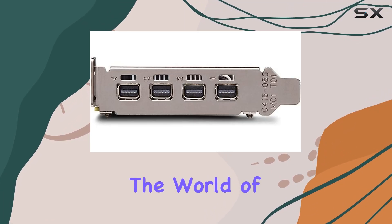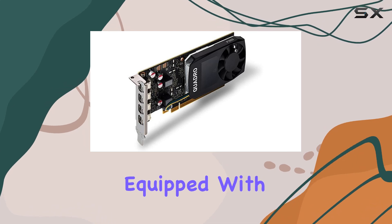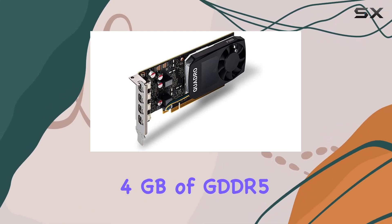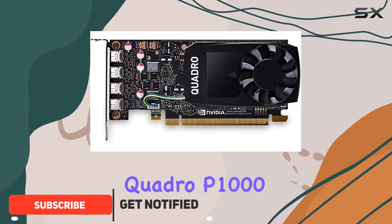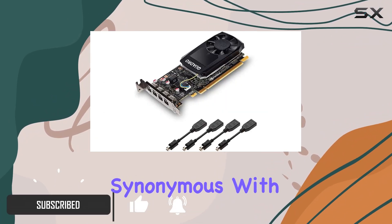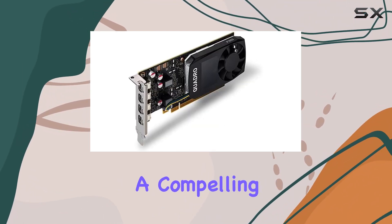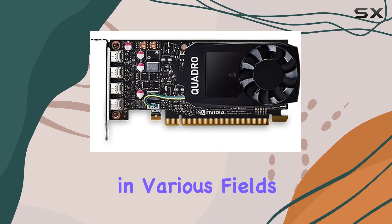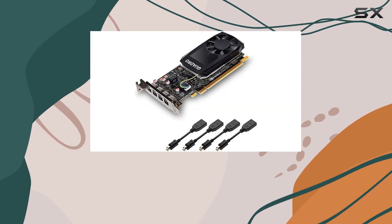Today, we're diving into the world of professional graphics cards with the PNY Quadro P1000, equipped with 4GB of GDDR5 memory. At the heart of this card is NVIDIA's Quadro P1000 chipset, a name synonymous with professional-grade performance in graphics processing. Let's explore what makes this card a compelling choice for professionals in various fields, including graphic design, video editing, and even some light CAD work.